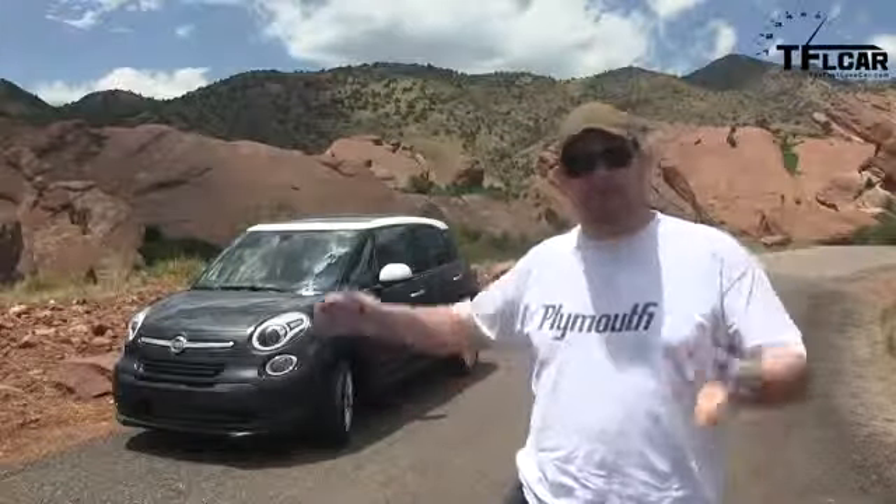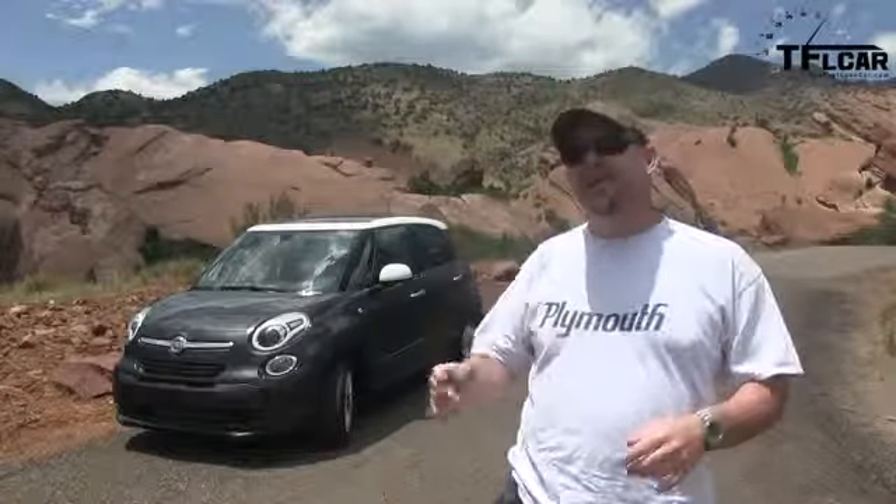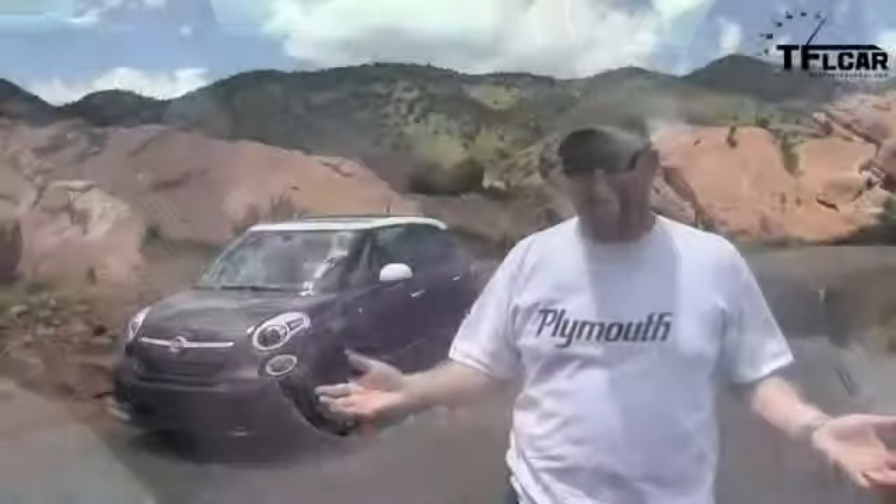As I said before, Roman has already reviewed the Fiat 500L, but we're really different people when it comes to the utility of a vehicle like this. We think differently. I think from the standpoint of somebody who has a small, young family, which I do have.